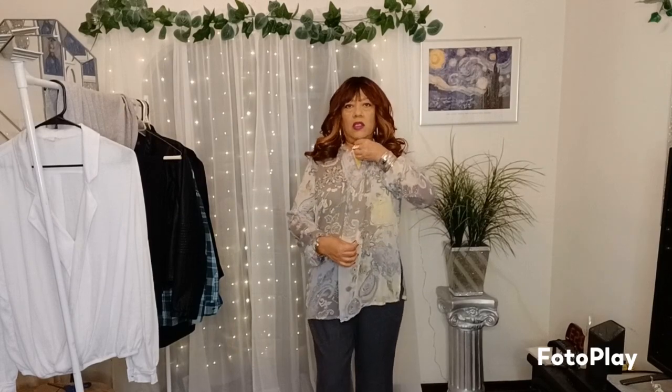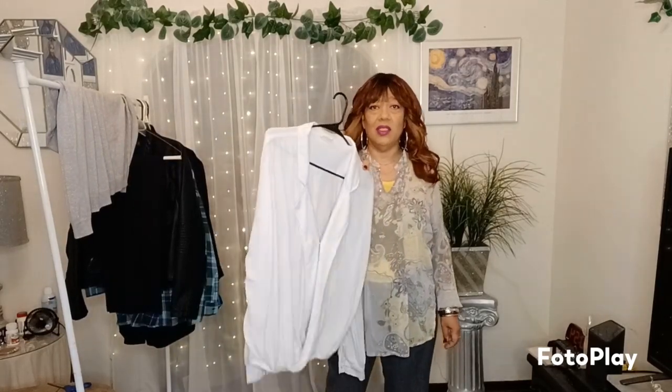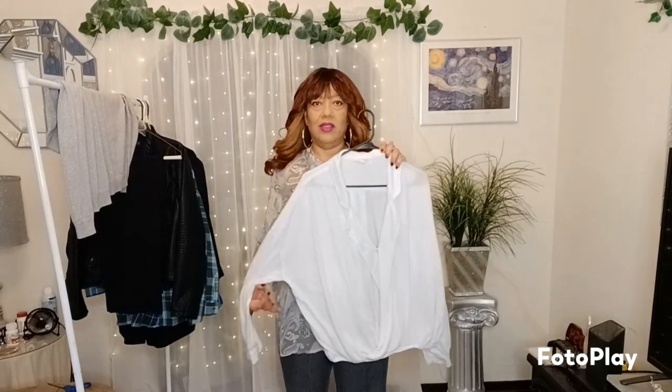Okay, I'm gonna put a different top on. Let's see how it looks with the yellow tank underneath — you can barely see it. I put a silver chain on — well, it's multiple chains but it's one necklace. You can see the little peek of yellow to go with the yellow that's in the sheer top. I'm gonna try it on with the yellow tank and see how it looks.